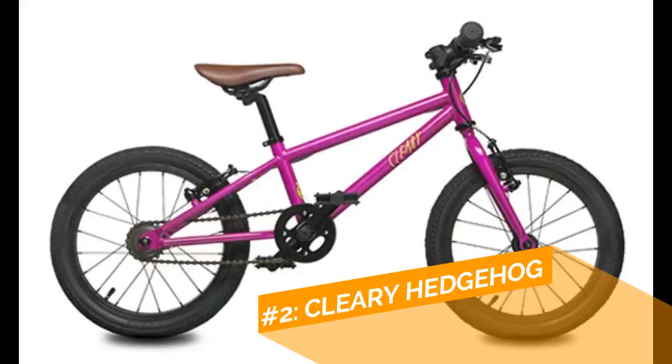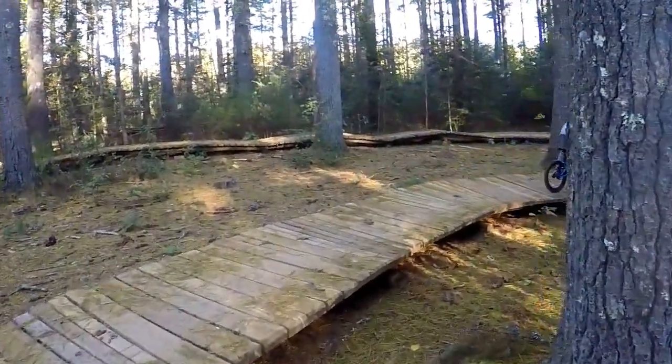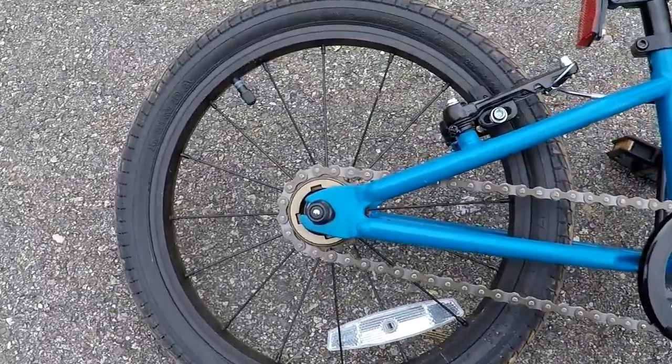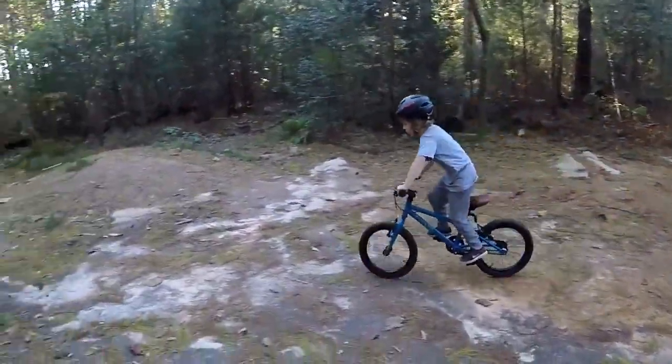In the number two spot, the Cleary Hedgehog is a gorgeous 16-inch bike that is for parents who take looks and quality seriously. The classic steel frame is durable and will last through several children. Cleary offers a free hub option and the Hedgehog comes with easy to pull, child-sized Tektro hand brakes.